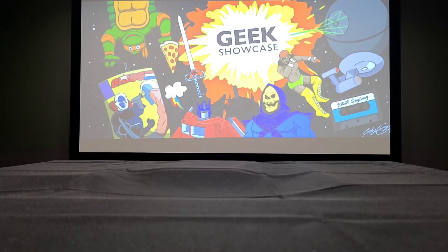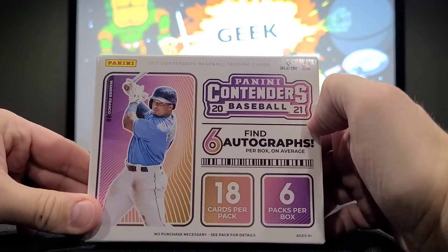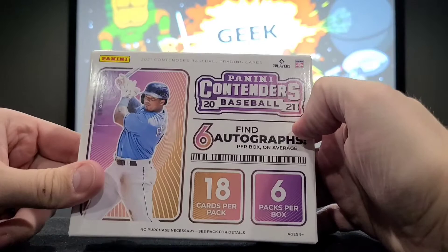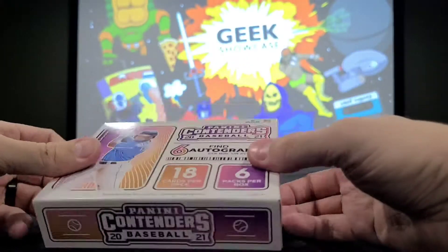We were going to do two hobby boxes of the Panini Contenders Baseball, and last episode ran a little long, so I cut it off at just the one box. So we're going to give you the second box in this video.